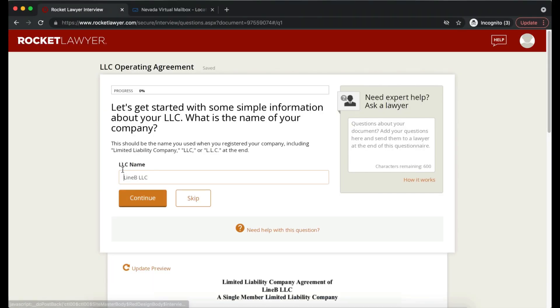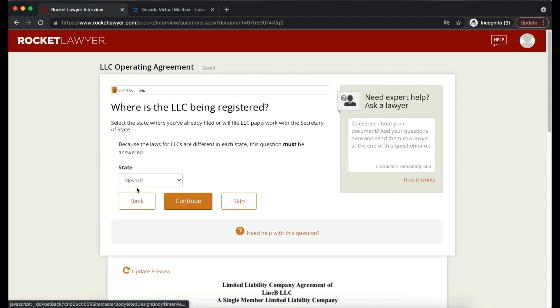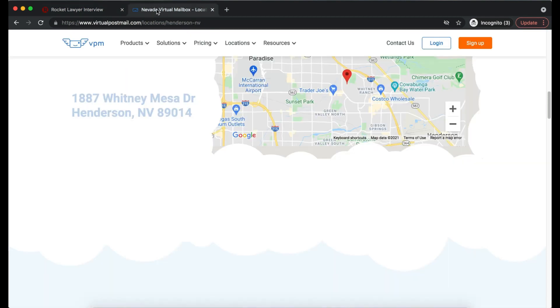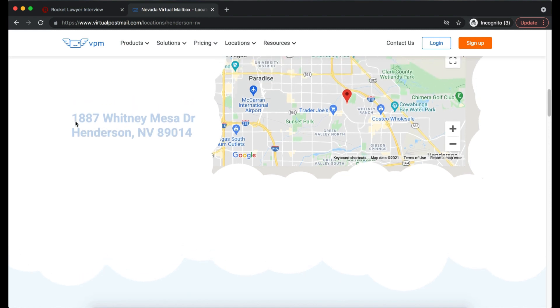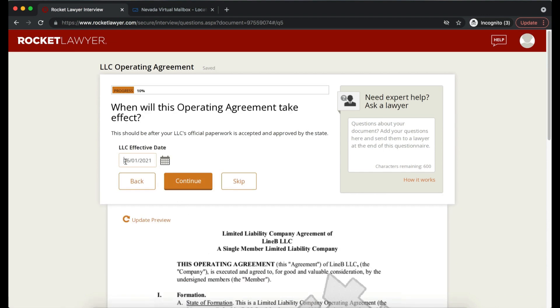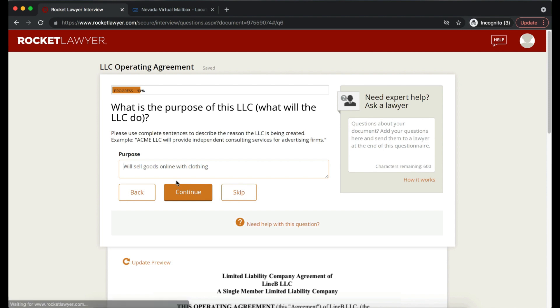Insert your LLC name exactly as registered with the state. Choose Nevada as the state. It's best practice to use the business address from your Articles of Organization — in this example, the VPN address. Enter the date when the LLC was formally accepted and approved by the state. Business Purpose is a short description of what you'll be doing — for Line B LLC, we stated: 'We'll sell goods online with clothing.'